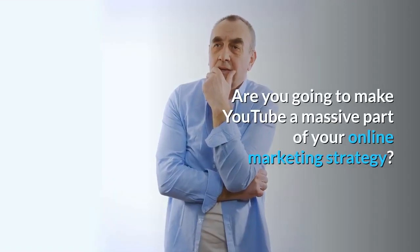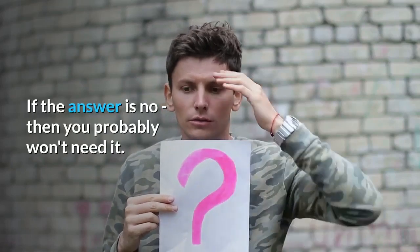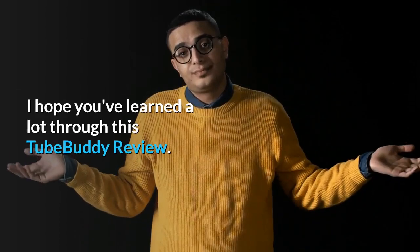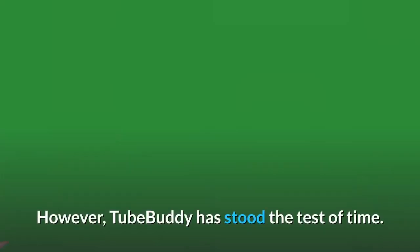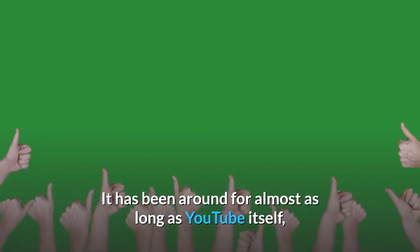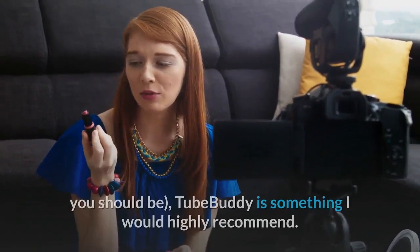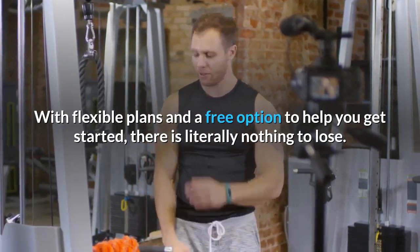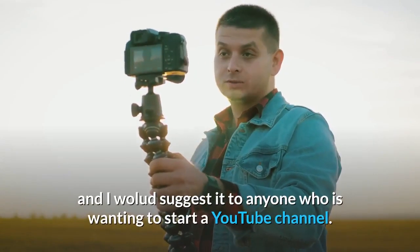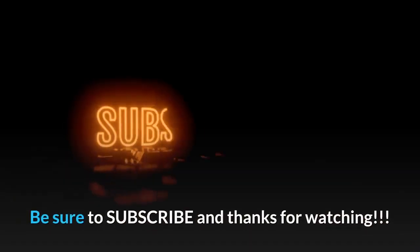Is the price worth it? It comes down to a simple question: are you going to make YouTube a massive part of your online marketing strategy? If the answer is yes, then the price is worth it. If the answer is no, then you probably won't need it. TubeBuddy has stood the test of time — it has been around for almost as long as YouTube itself and has helped thousands of accounts unlock their potential. If you are serious about video marketing, TubeBuddy is something I would highly recommend. With flexible plans and a free option to get started, there is literally nothing to lose. Try TubeBuddy out for free today by signing up in the description below this video.